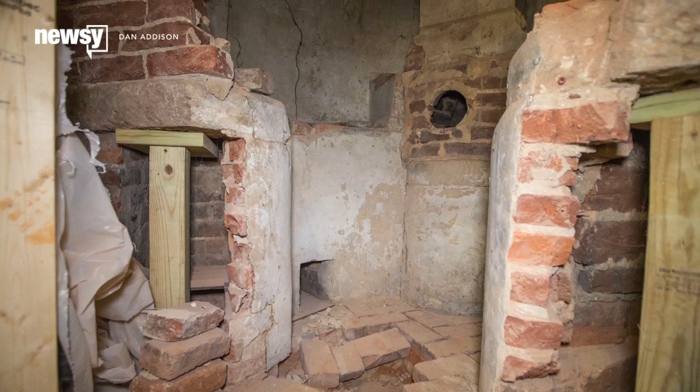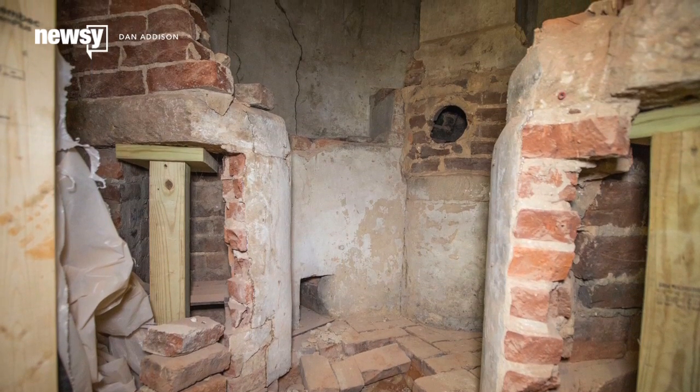Historians are thrilled, as the lab is one of the earliest of its kind left. As far as we know and as what we've been told, this is the only surviving early 19th century chemical hearth in the United States and possibly the world.